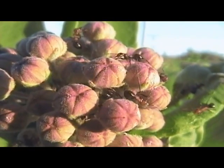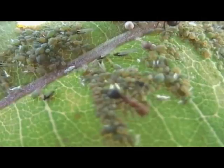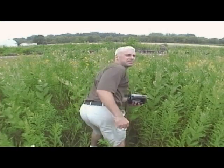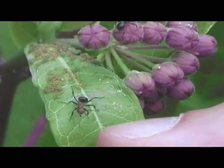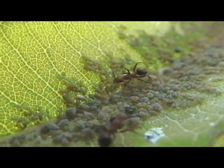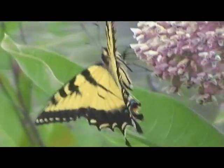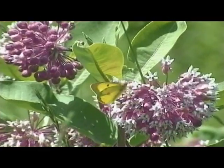Some milkweeds you will find covered with ants and aphids. Ants and aphids have a symbiotic relationship: aphids produce a liquid called honeydew, which comes out of their rear end, and the ants eat it. They like it so much that they spend the whole day protecting the aphids, which would normally be easy prey for things like ladybugs.